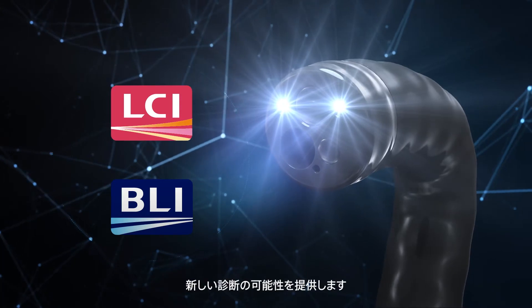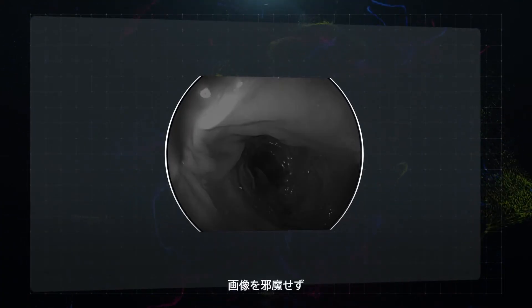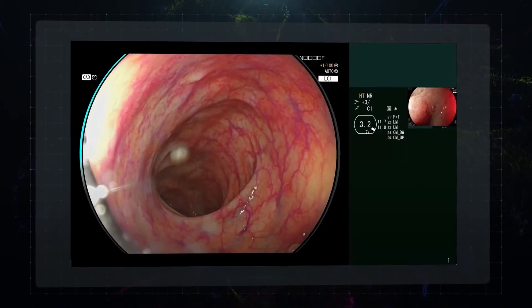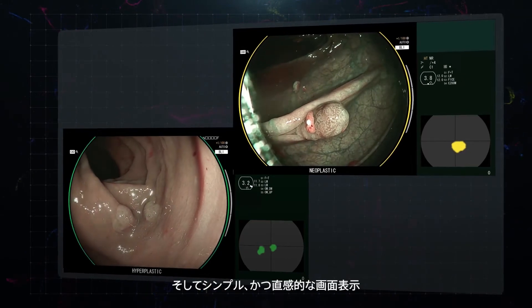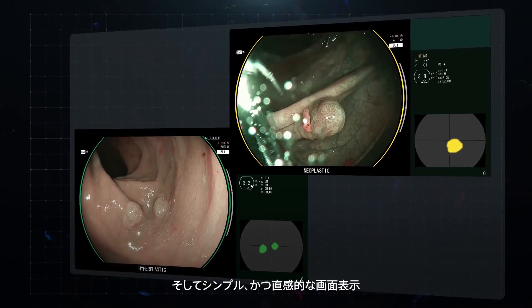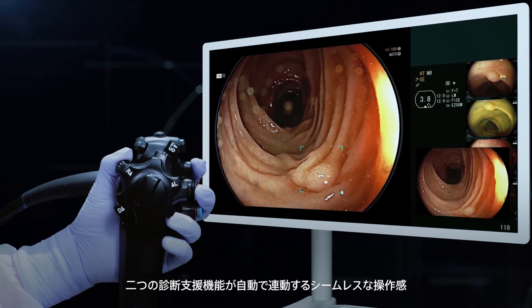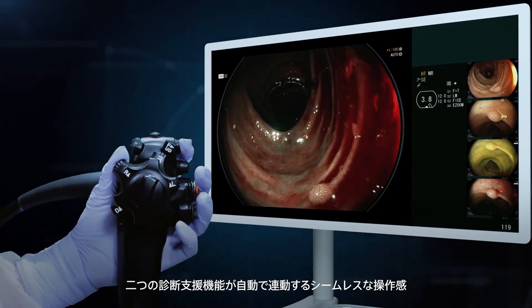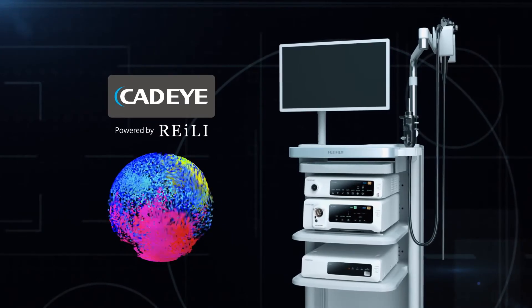Developed by Fujifilm, it does not interfere with clinical images and minimizes required eye movement. Its display is designed to be simple and intuitive. Operation is seamless, thanks to automatic activation when switching image enhancement. Cat Eye, powered by Riley — Fujifilm.